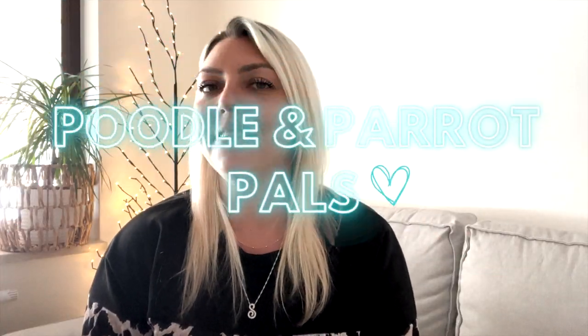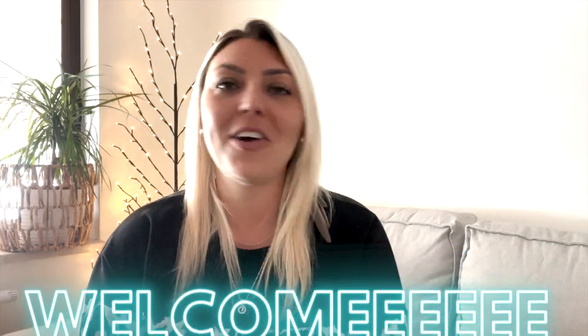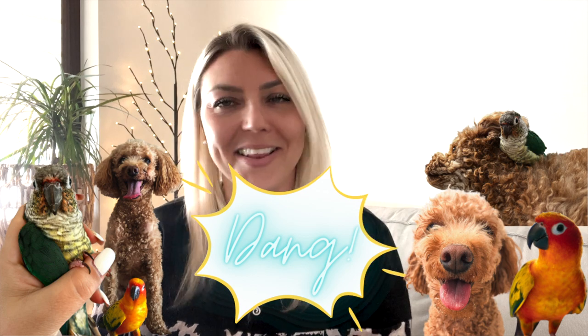Welcome back to the channel my poodle and parrot pals, and if you're new here welcome. If you're a dog or parrot lover you've come to the perfect place where I share lots of dog tips, parrot tricks, and a lot of cuteness.